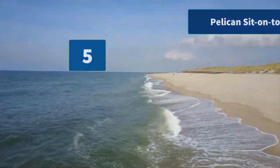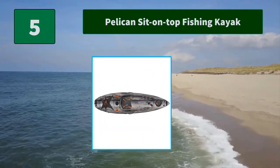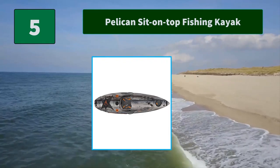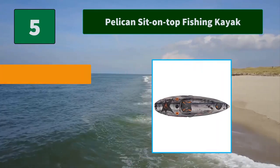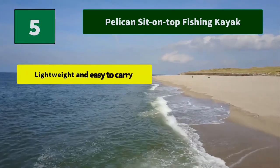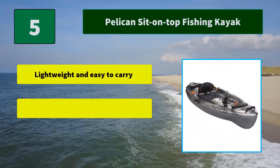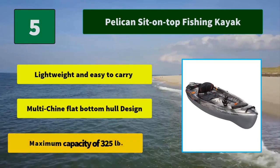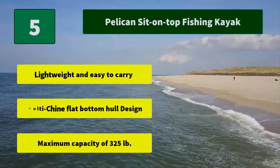Number 5: Pelican Sit-On-Top Fishing Kayak. This kayak is geared with a swivel rod holder, an angler ruler, and two flush mount rod holders. It comes with the Ergofit seating system, which includes a padded seat cushion. Main features: lightweight and easy to carry, multi-chine flat bottom hull design, and a maximum capacity of 325 pounds.